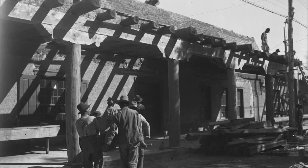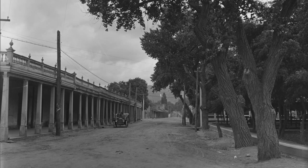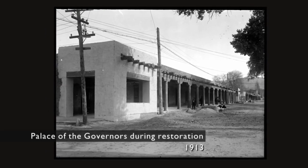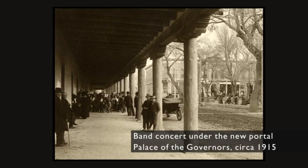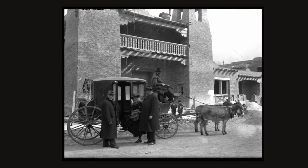Nussbaum was a member of a really small group who devised what that Spanish Pueblo architecture was going to look like, and then they brought various projects through to completion. Two of the most recognizable projects that Nussbaum worked on were the restoration of the Palace of the Governors — he oversaw the restoration of both inside and outside, and they rebuilt the portal that faces the Santa Fe Plaza. And in 1917, he worked on the project for the New Art Museum.